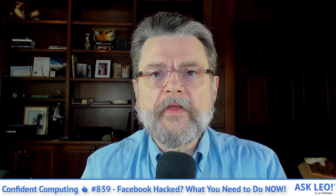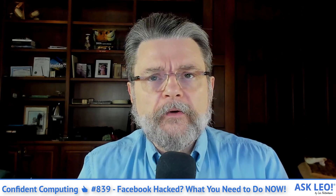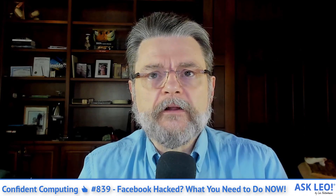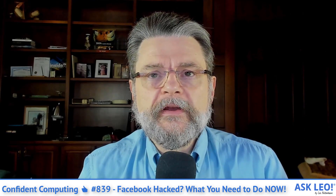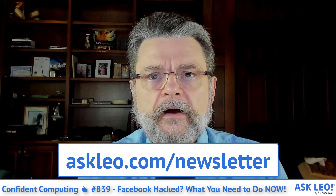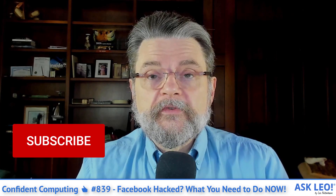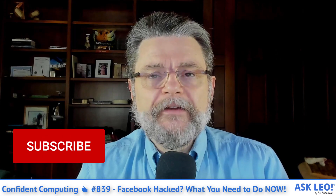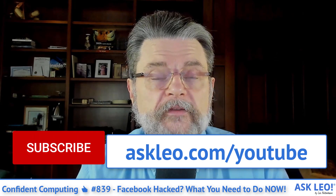It's Confident Computing number 839. Facebook hacked — what you need to do now. Hi everyone, I'm Leo Notenboom for Askleo.com with this week's video summary of my weekly emailed newsletter, Confident Computing. If you're not a subscriber and you're not getting the newsletter every week in your inbox, go visit Askleo.com/newsletter and sign up today. Hit the subscribe button below this video if you're watching on YouTube. Askleo.com/YouTube if you're not already there.